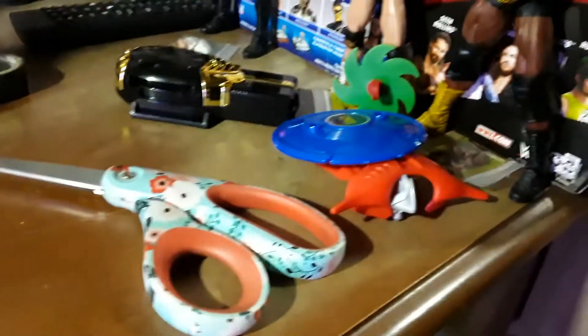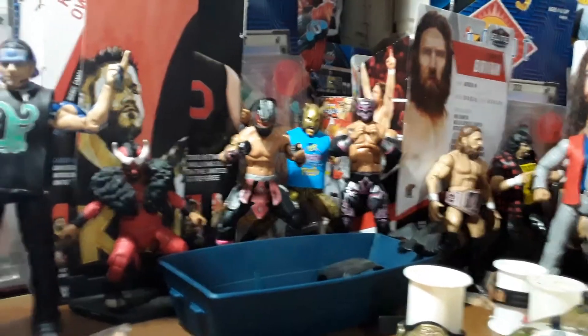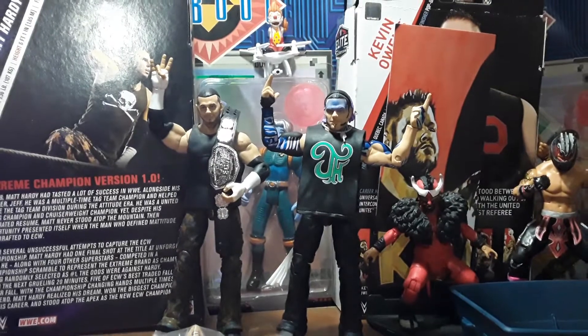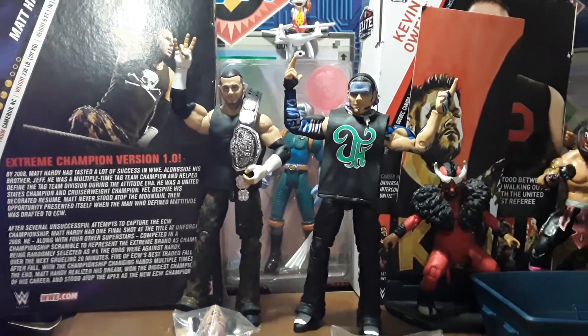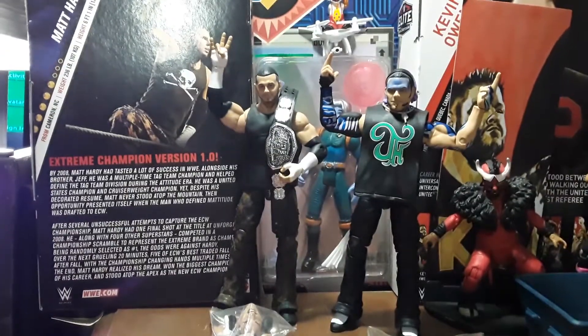I picked up this in a big lot today — a huge lot. So I got some new stuff. I will be getting Lita in, and when I get Lita in I will be doing a Team Extreme review. It will be Matt, Jeff, and Lita all in one review, and that review will be called Team Extreme. So wait for it.